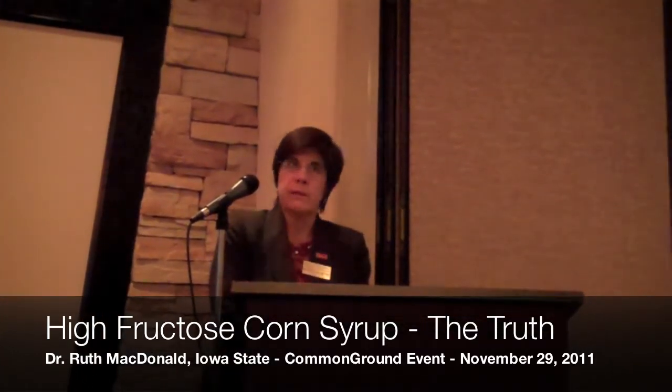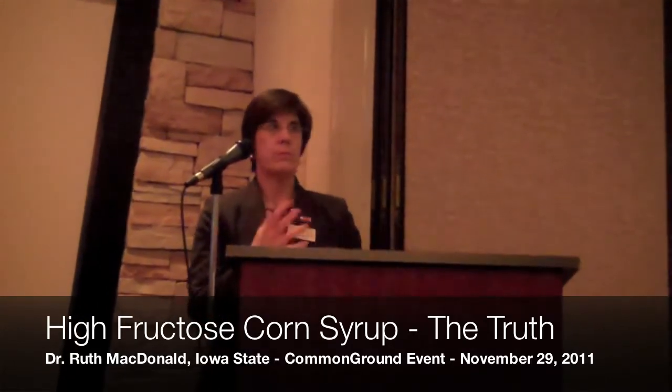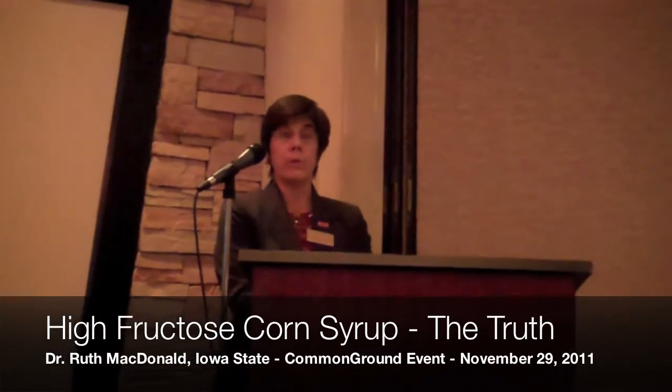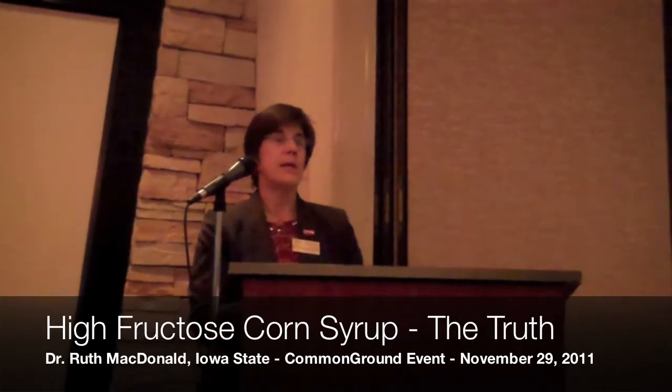From a nutritional perspective, consuming a product that contains sugar, sucrose, or high fructose corn syrup is equivalent nutritionally. There's no evil or bad thing that happens when you eat high fructose corn syrup — the same thing would happen if you ate sugar. When you eat fructose from either sugar or high fructose corn syrup, or even honey and fruits and vegetables which also have fructose naturally, your body converts it back to glucose.